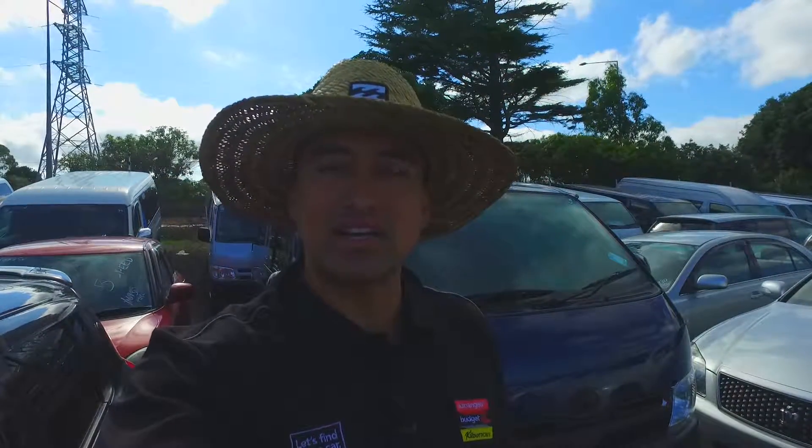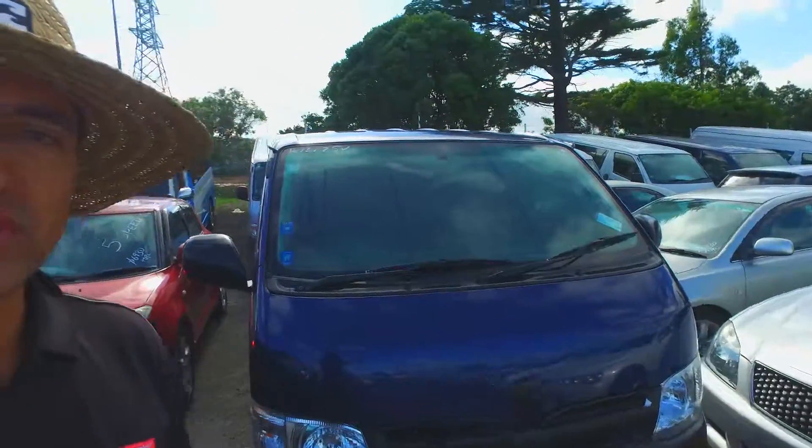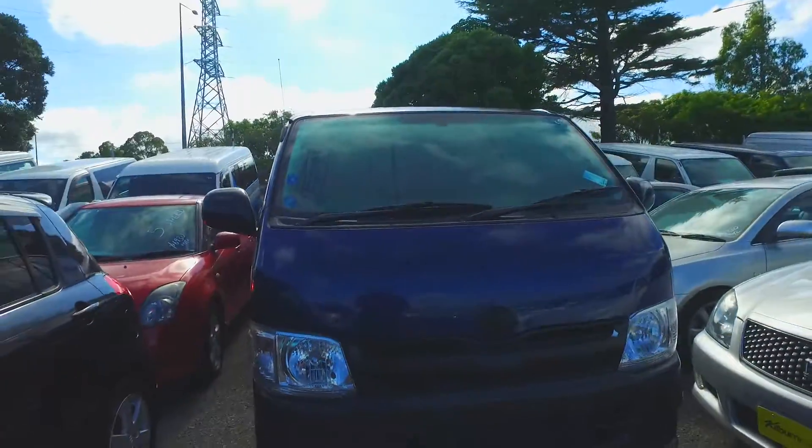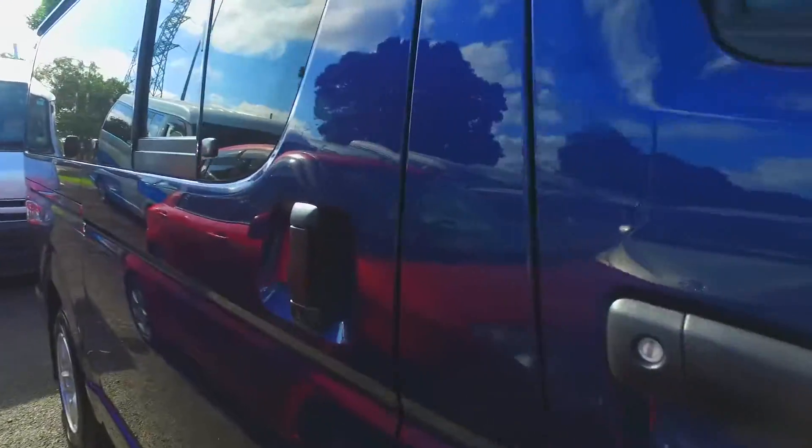Hey there, David from Auckland. Tommy here from Budget Car Sales in Manukau. I've got your email inquiry in regards to the Hiace right here behind me, so I thought we'll take a quick look inside and just double-check whether it does or does not have air conditioning. Let's just get right in there.